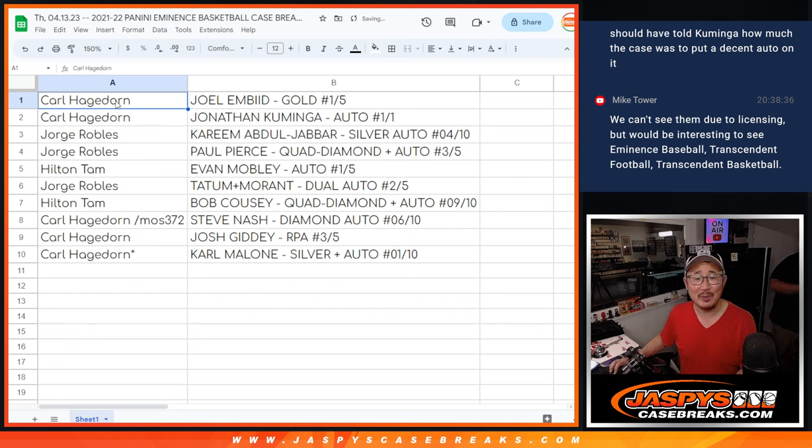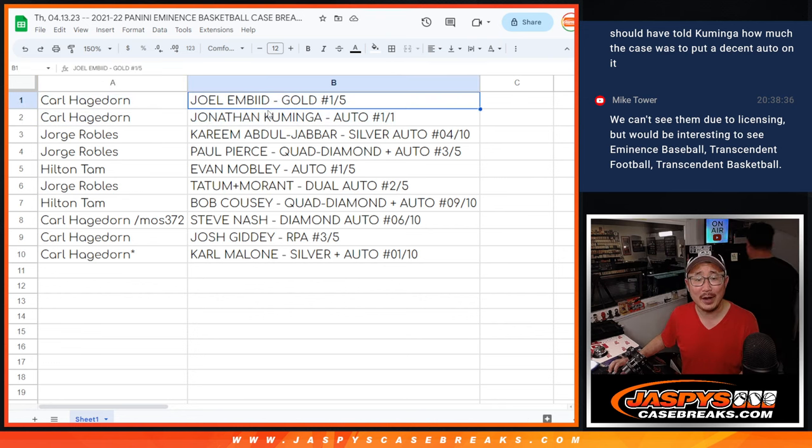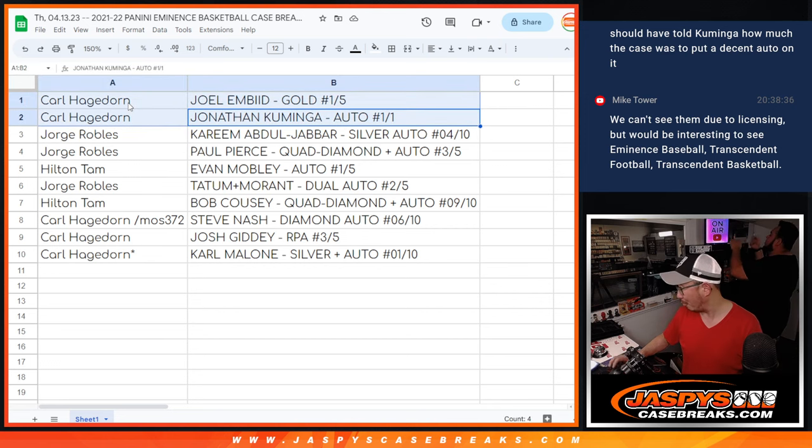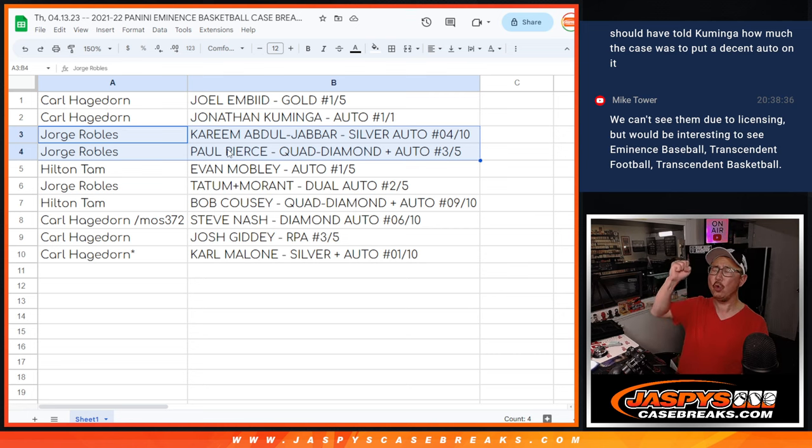Karl with the Joel Embiid and the Jonathan Kaminga — you got the gold one out of five and the Jonathan Kaminga auto one-of-one. All aboard the big hit express! Jorge with the Kareem Abdul-Jabbar four out of ten and the Paul Pierce quad diamond autograph, three out of five. All aboard the big hit express!